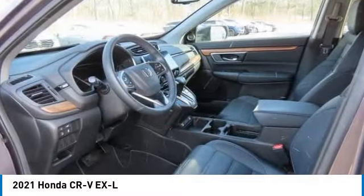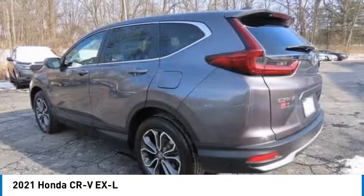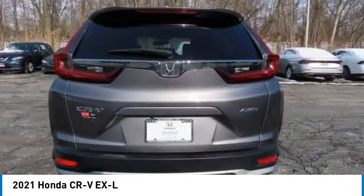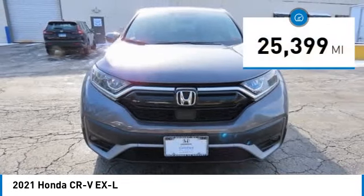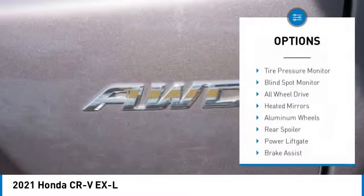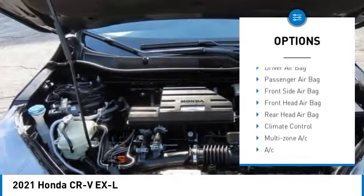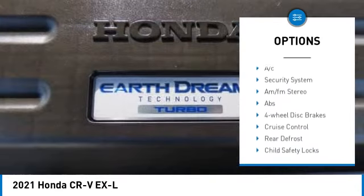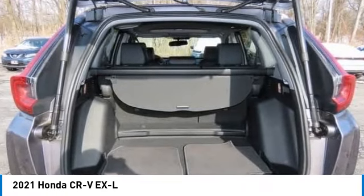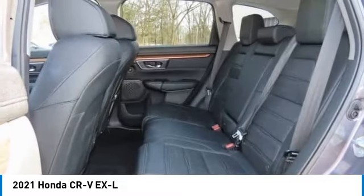Stop by and take a look at the 2021 Honda CRV — a top recommended vehicle because of its car-like driving manners, good value, cool technology, and comfy interior. This vehicle has less than 30,000 miles. Great options include tire pressure monitor, blind spot monitor, all-wheel drive, heated mirrors, aluminum wheels, rear spoiler, power liftgate, brake assist, traction control, and stability control. Drive it today.